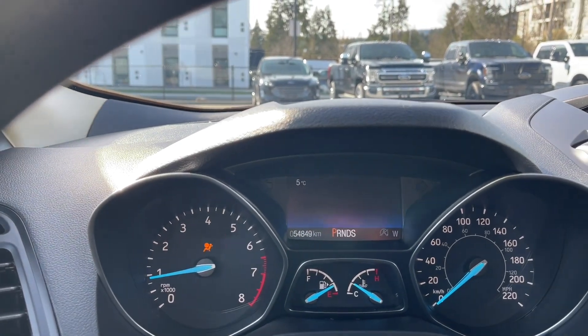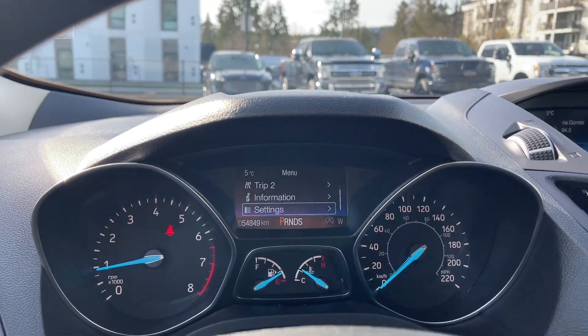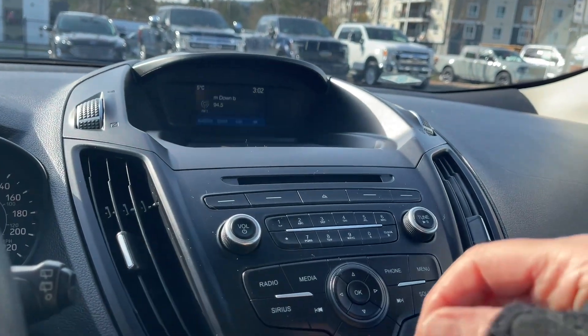So we can get in there — trip one, trip two, information, settings — and these all have sub menus. Up top we're seeing the display screen; it's telling us the time, right now the radio station that's on, and the temperature outside.